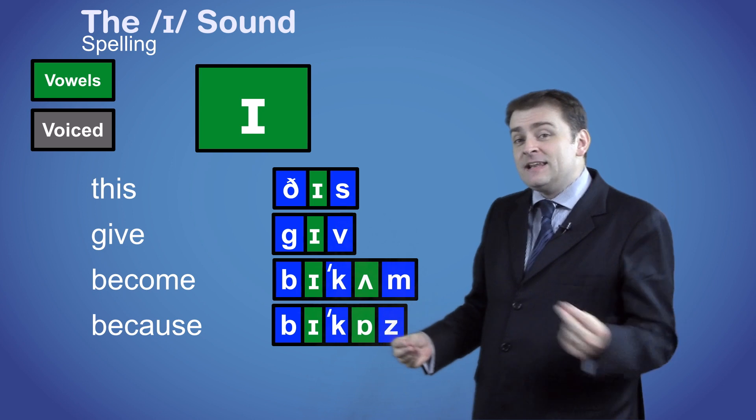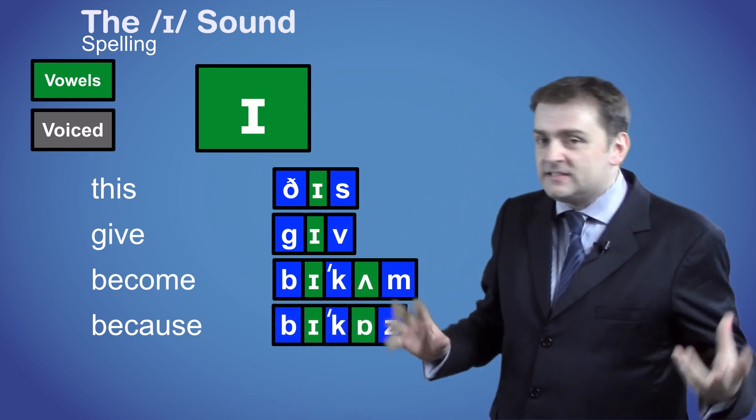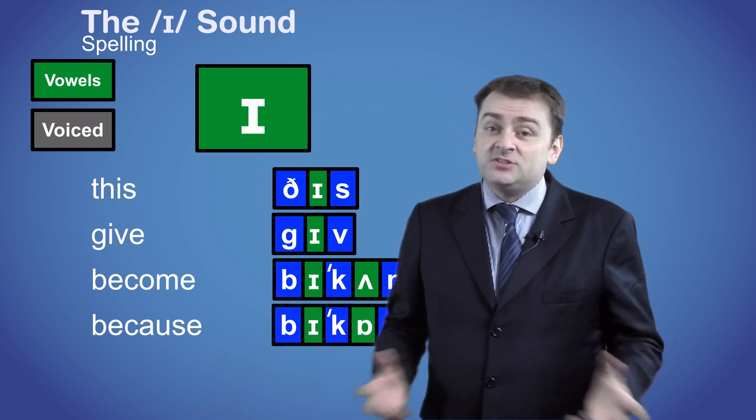Like with all vowels in English, the spelling can be very inconsistent, and you'll always find alternative and unusual spellings of the vowel sounds. It's one of the most difficult things in English, but you just have to learn it.